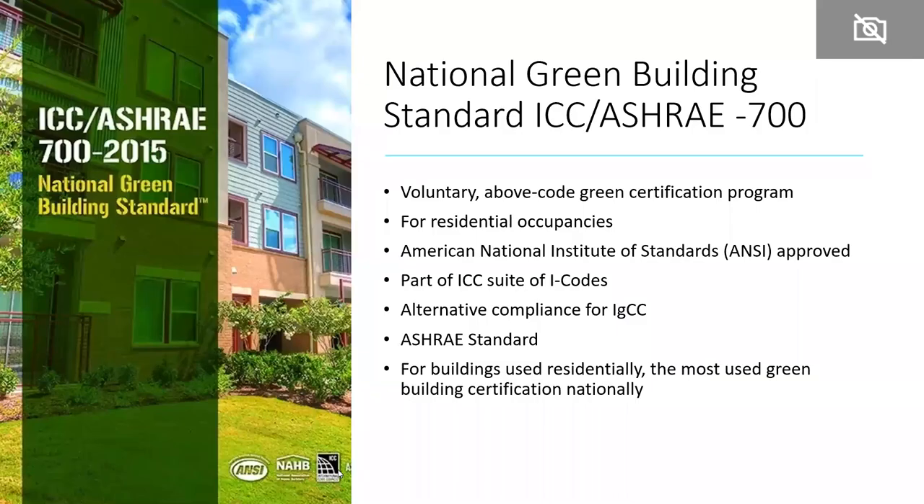As a basic overview for those less familiar, the National Green Building Standard — ICC/ASHRAE 700 — was developed about 10 years ago to be a voluntary above-code green certification program. It was intended for all buildings used residentially: places where people live, eat, and sleep. It is ANSI approved, and in fact the 2020 NGBS was recently approved by ANSI, which is why we're starting to talk about it. It's also part of the ICC suite of I-codes.